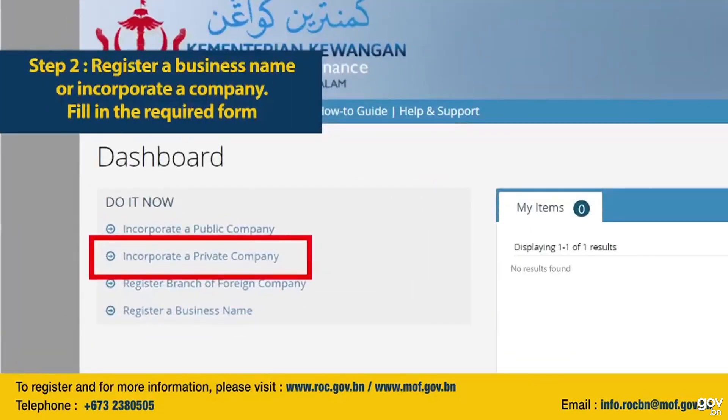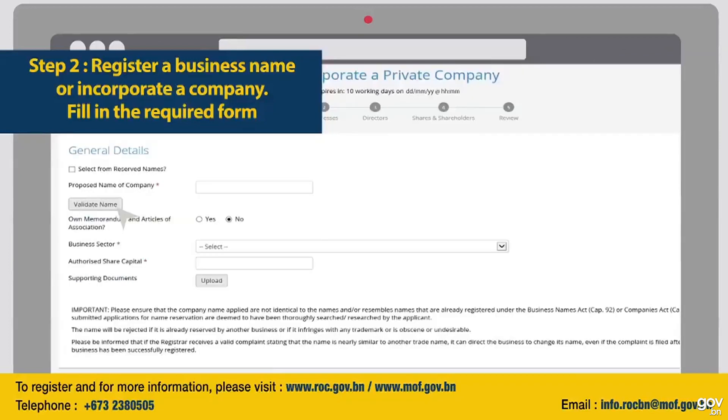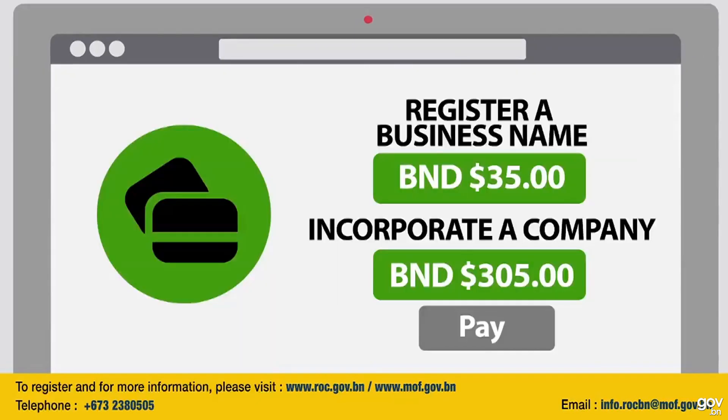Step 2: Click 'Register a Business Name' or 'Incorporate a Company,' then fill in the required fields in the online form. With the name registration process repealed, the cost to register a business name is reduced from $35 to only $30, while the overall cost for a company and corporation has been set to $300, down from $305.